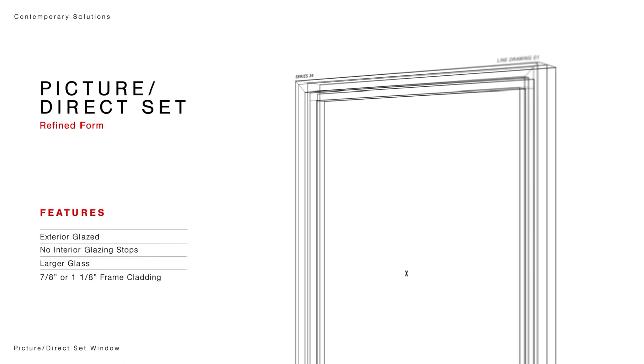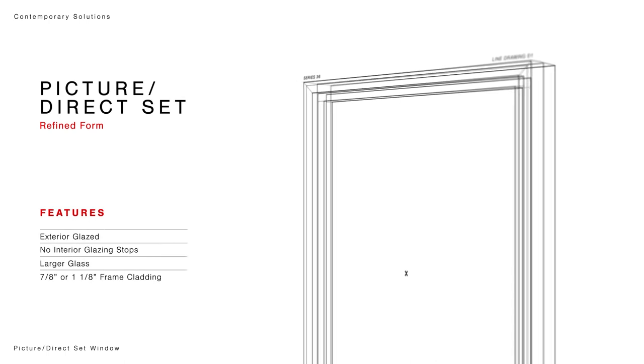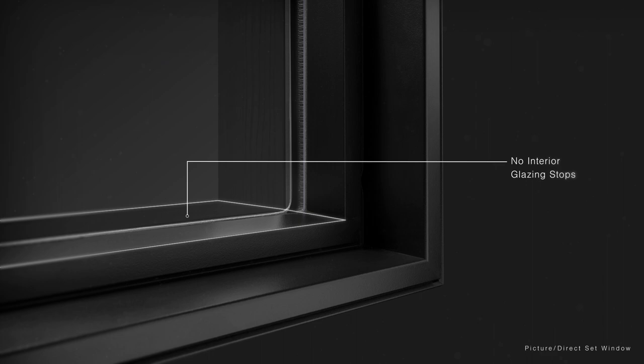The redesigned low-end picture window is our cleanest and most aggressive contemporary design to date. The interior is completely free from glazing stops, creating an uninterrupted plane to the exterior.